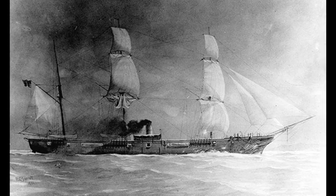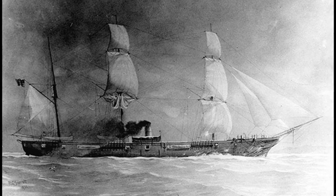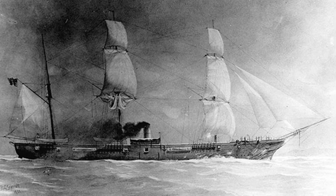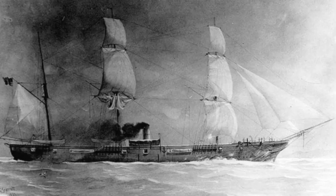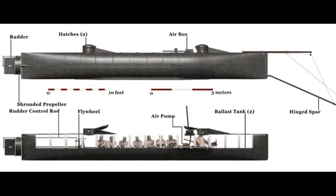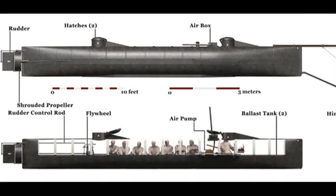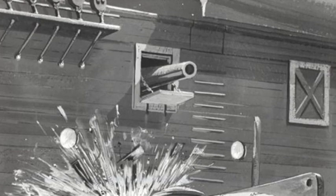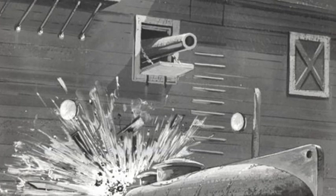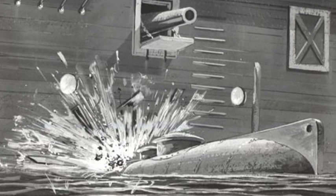Consequently, H.L. Hunley was launched against the Union's sloop-of-war Housatonic, which guarded the entrance to Charleston Harbour, on the evening of 17 February 1864. The exact details of the Hunley's approach are unclear, but the historical consensus is that it was spotted too late by the Housatonic's crew. Despite the blockade vessel being equipped with 12 large guns, these could not be used against the submarine as they couldn't be tilted low enough to hit the dark shape approaching through the water.